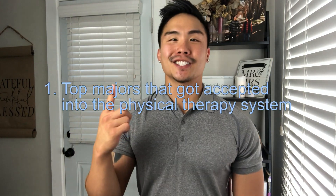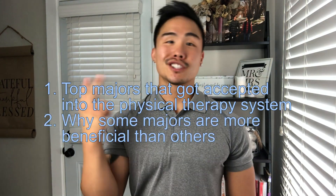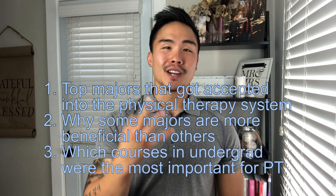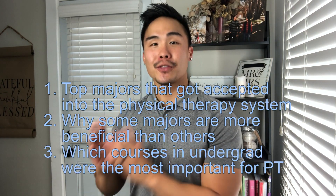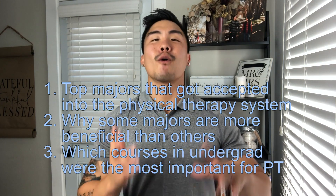I'm going to break this video down into three different parts. Number one: the top majors of accepted applicants into the physical therapy system. Number two: why certain majors are more beneficial than others. And number three: which courses from my undergrad career were the most important and most relevant for DPT school.